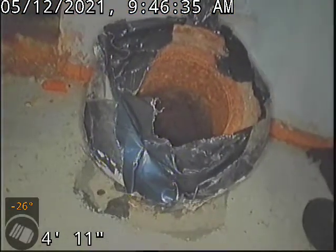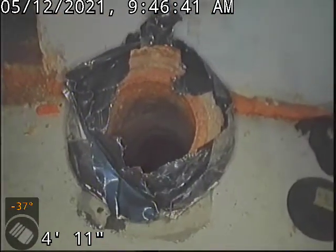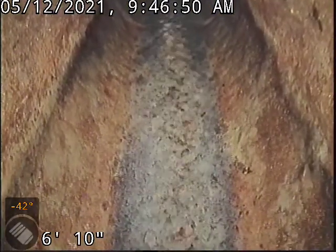Good morning, this is Jeff with Sewer Tech Northwest. Today we're at property address 1114 Northeast 70th Avenue here in Portland. Located down the basement we've got a four inch cast iron clean-out. We're gonna insert the camera and check the overall condition and serviceability of the sanitary sewer line. We do have water currently running and we'll zero out the base of the clean-out here. Off we go.